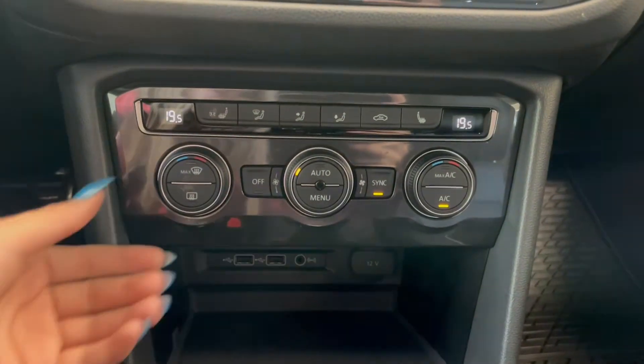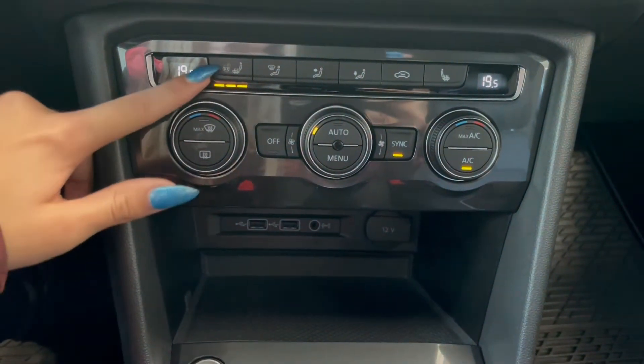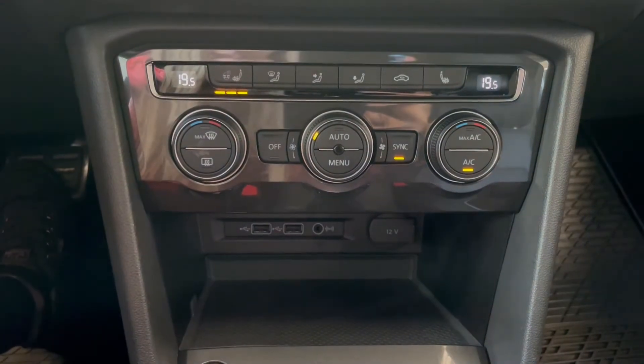Right below that you have your dual zone climate controls, followed by your heated seat and heated steering wheel buttons.